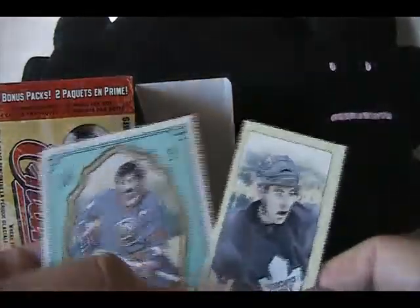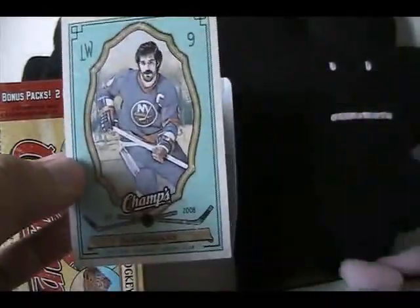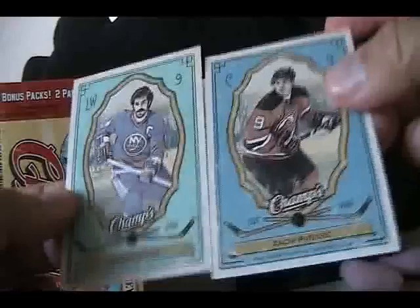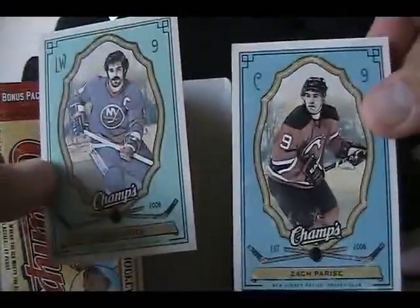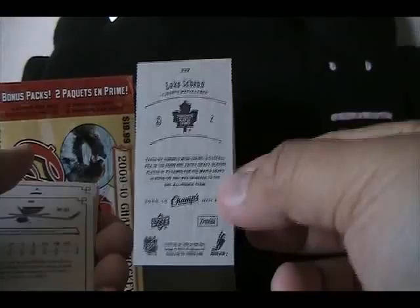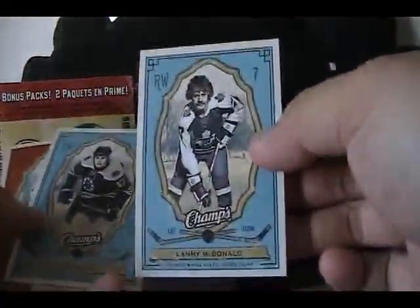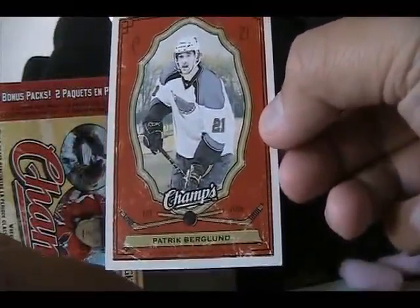Sorry about that guys, I had to get the phone. So I was in the middle of saying — got a Luke Shen mini and a Clark Gillies. This is actually a parallel card; you can tell it's a little bit lighter blue. The glare makes it look the same on screen, but this is a parallel — it is a lighter shade of blue, and there are a bunch of parallels you can get in the set. Checking the back of the Shen — the back is just the regular Champs back, but sometimes they have different colors. Also Lanny McDonald, Milan Lucic, Gordie Howe mini card, regular back, and a red parallel of Patrick Berglund.